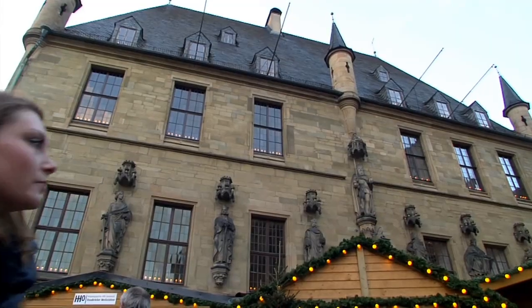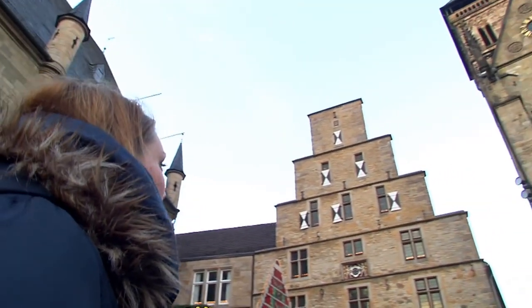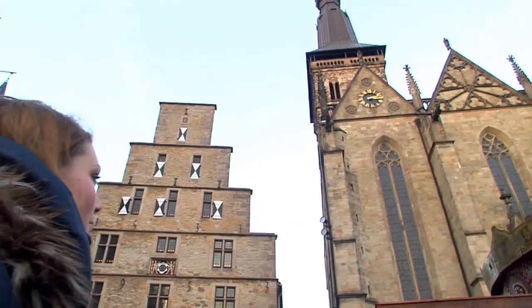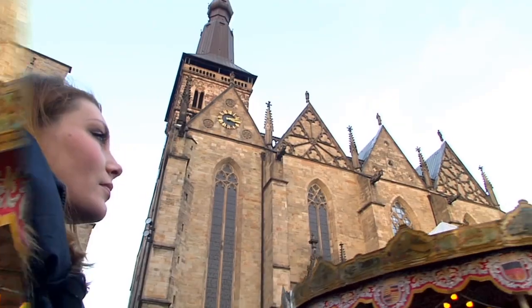We are now at Osnabrück's Marketplace in front of the City Hall, which is almost 500 years old, and the Stadtwaage alongside St. Mary's Church. From its tower you have a wonderful view of the Christmas Market, as you will see later.